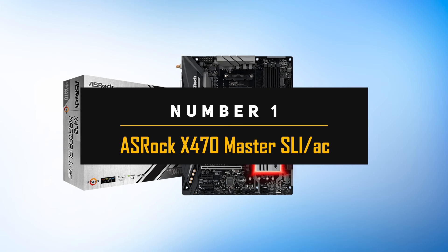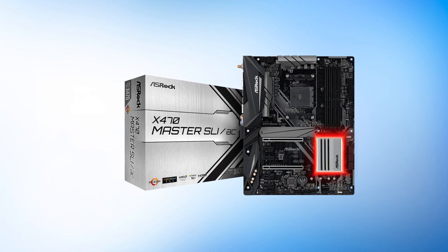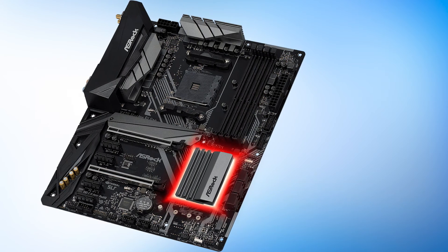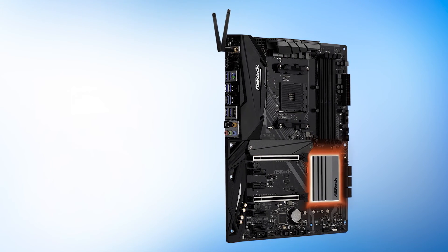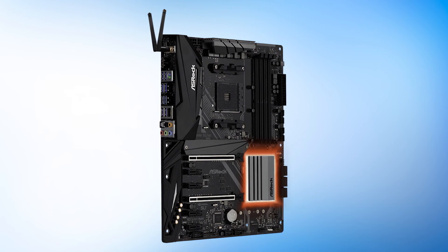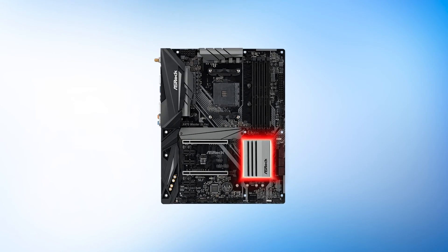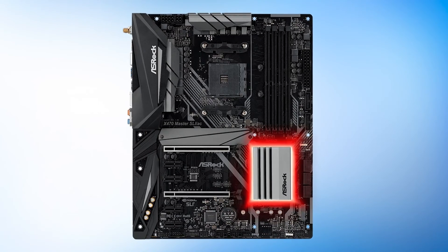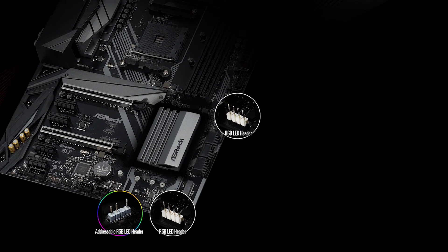Number 1: ASRock X470 Master SLI-AC, earning the Editor's Choice Award. This motherboard is our first choice because it's arguably the best all-rounder X470 motherboard, nailing almost everything — VRM design, aesthetics, connectivity, expansion slots, and overall value. The design philosophy is clean and crisp without looking generic. It uses a mostly black PCB contrasted with silver stenciling, a black rear panel cover with a rough grainy finish, and silver VRM and chipset heatsinks with an aggressive design. The chipset heatsink is also an RGB zone with LEDs all around it, customizable via software.